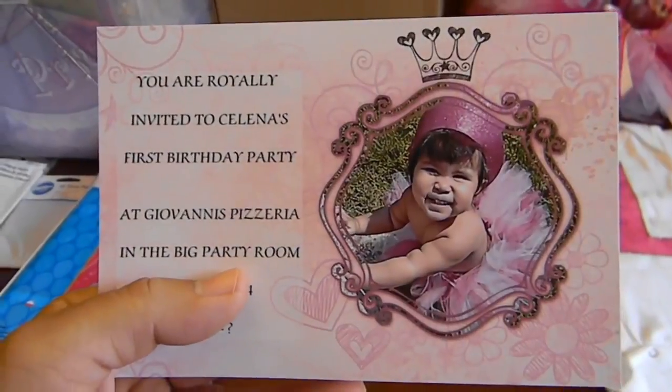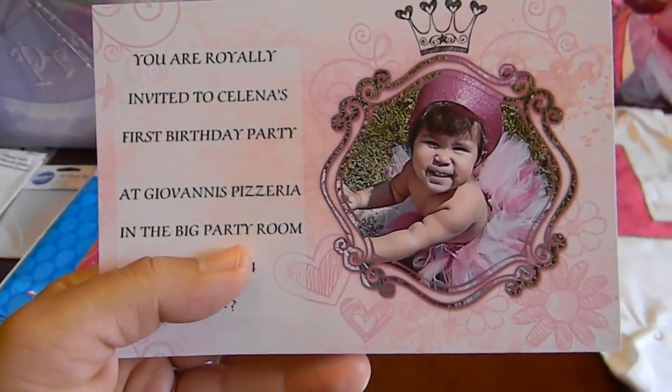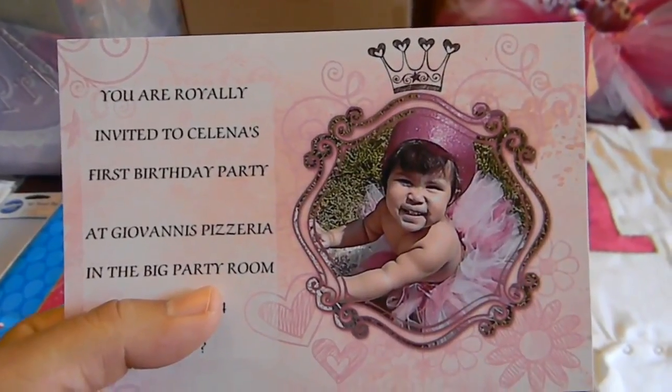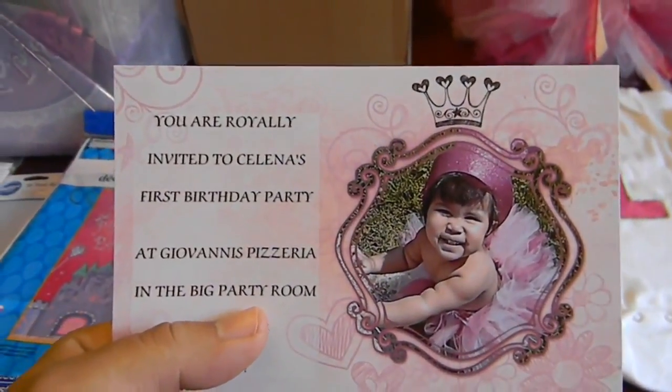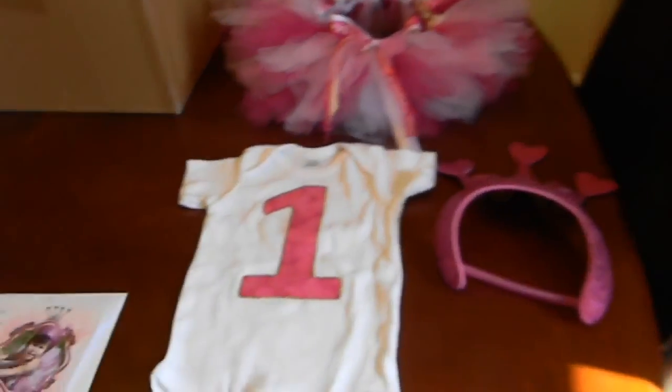I got them at Walmart. I think I got 30 for $11 or something like that. I thought it was a very good deal and very, very cute. And it says 'You are really invited to Selena's first birthday party.'